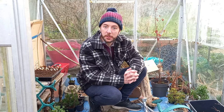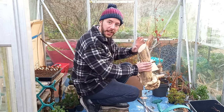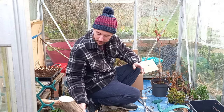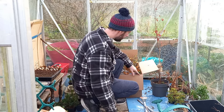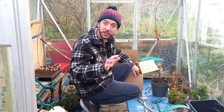Hi everyone, welcome back to Not Another Bonsai Channel. You've joined me on a very good day — you can see this tanuki, that's the Andes tanuki challenge that's coming in an upcoming video. So let's just put that to the side for a minute. What I wanted to show you in this video was this big box behind me.